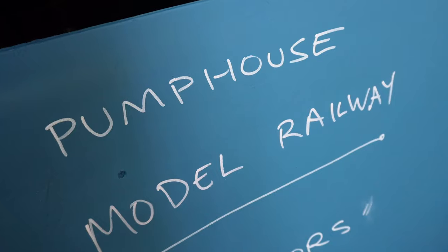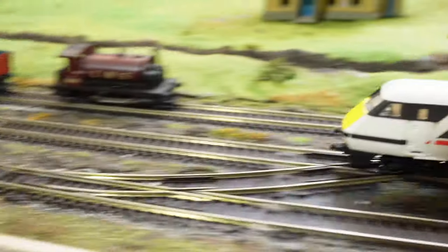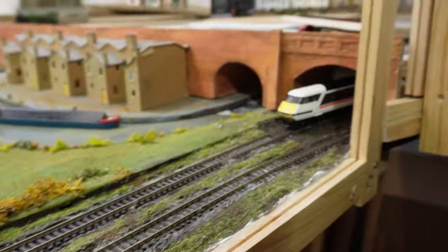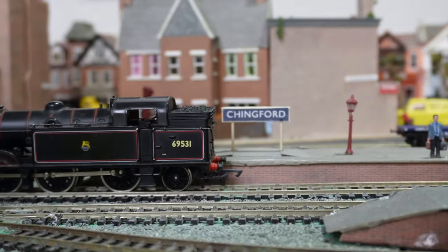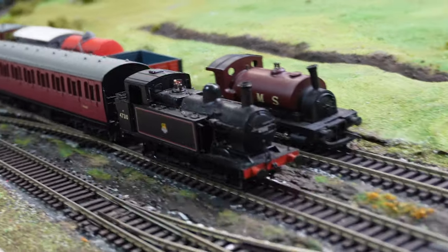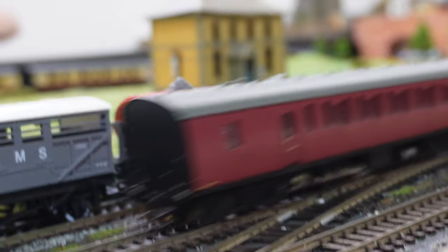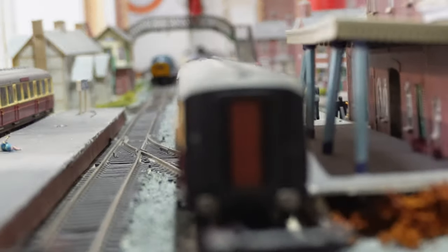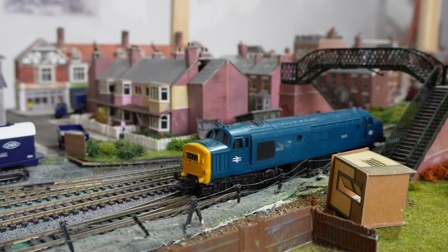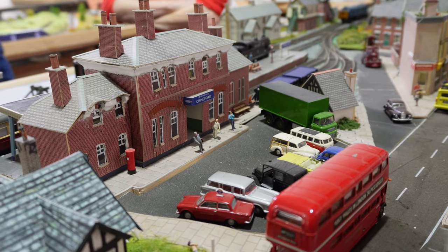Just outside the Pump House there is an amazing model railway representation of the Liverpool Street to Chingford branch — not from when London Overground services started, but from when National Rail services ran here. It's really amazing to look at and compare this railway from back then to what it looks like now.